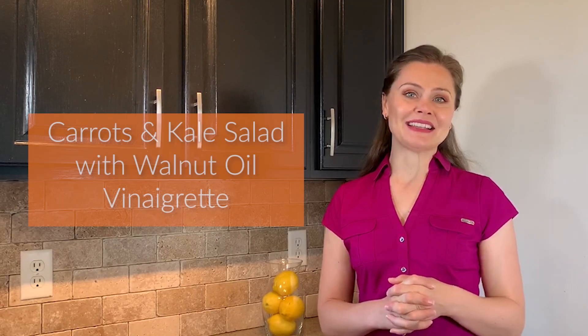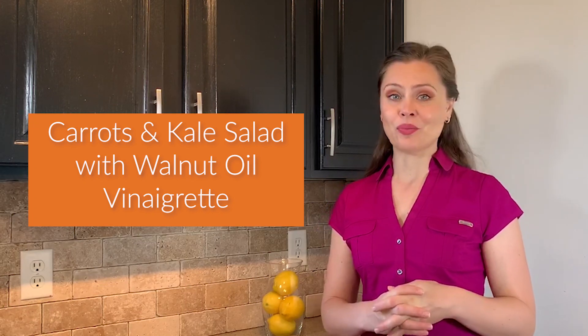Hi, Eugenia here from I Promise. Today I will be making carrots and kale salad with walnut oil vinaigrette. This salad has it all — leafy greens, brightly colored veggies, omega-3s, and other ingredients that are so beneficial to your eyes. What could be better? Healthy, easy, and delicious. So let's get started.